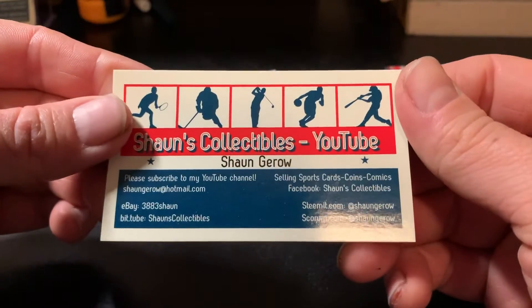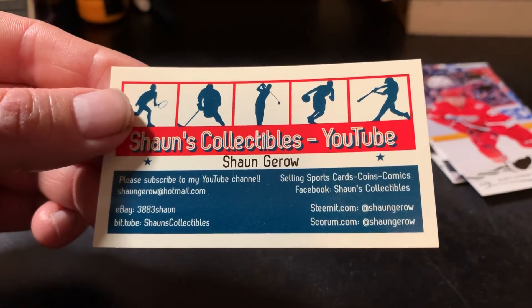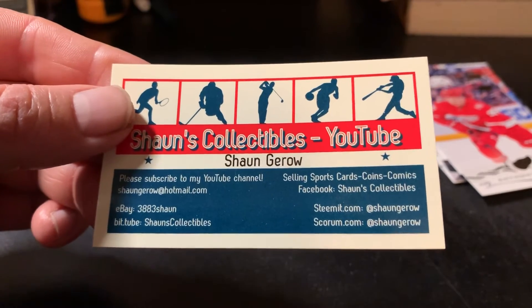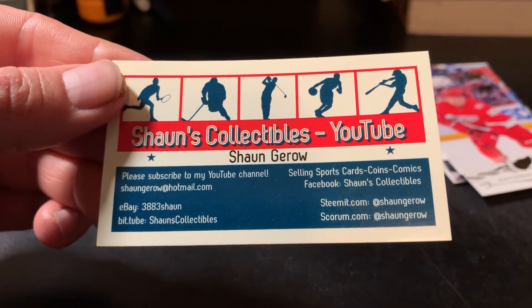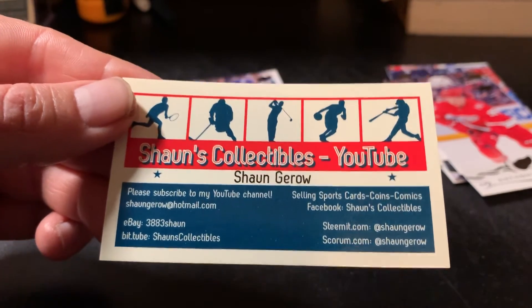Anyways guys, you know what to do — smash that Like button, it helps me out a lot. Click that notification bell to see all my future videos and subscribe to my channel if you haven't done so already. And we'll talk to you guys for the next Hockey Card Pack Break. Happy collecting. Bye-bye.